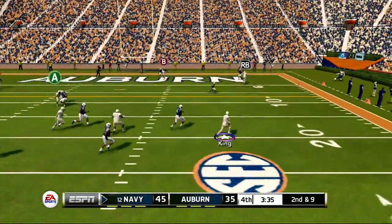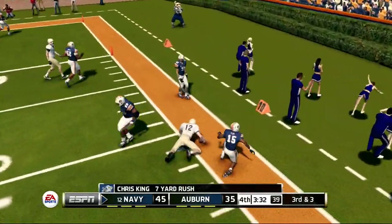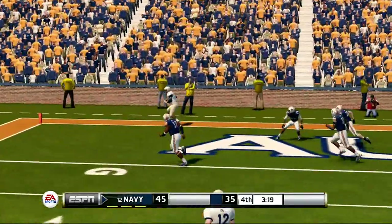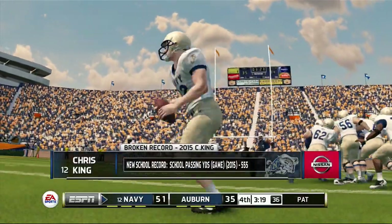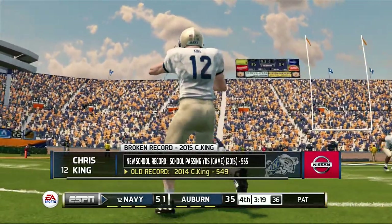He's scrambling, room around the corner. They push him out right around the 10-yard line. He scrambled, guns it in there — touchdown! And now he has the school record for passing yards in a game. Every single pass he has thrown has been spot-on today. The guys catching the ball have been pretty sharp, too.